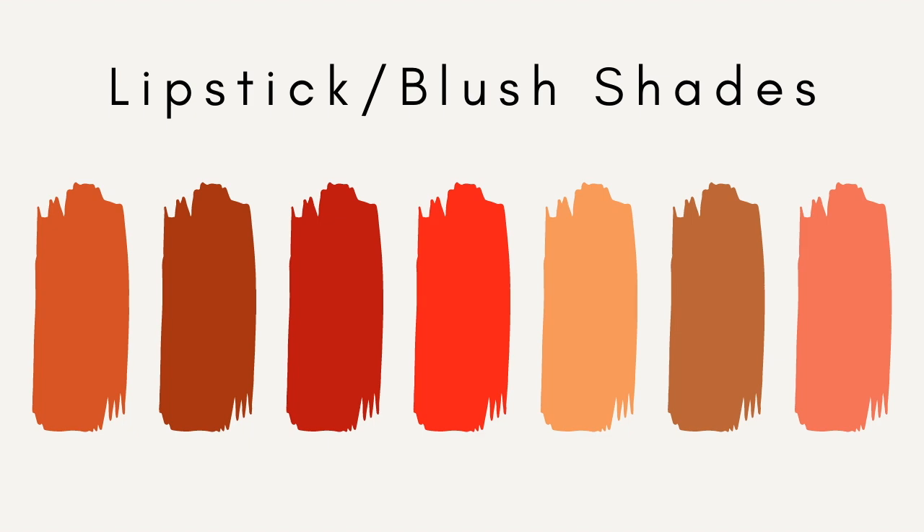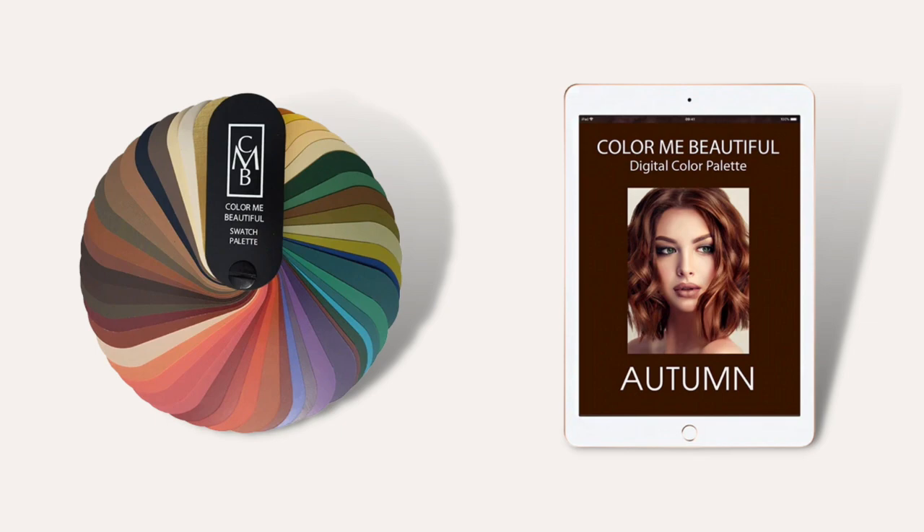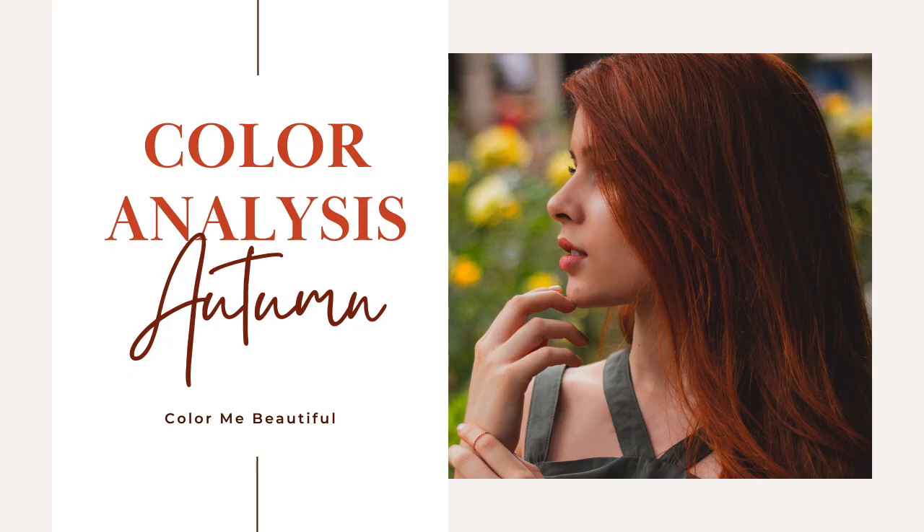You can get a physical swatch fan to take with you, or a digital swatch fan that's great for shopping online — you just whip out your phone and sweep through to compare. If you have any questions or comments, feel free to leave them down in the comments below. You can also take the Color Me Beautiful color quiz at colormebeautiful.com. Thank you for joining us today — we hope you enjoyed this video and enjoy the rest of this series. Subscribe to our YouTube channel to be notified when the next video comes out, and we hope to see you in our next video.